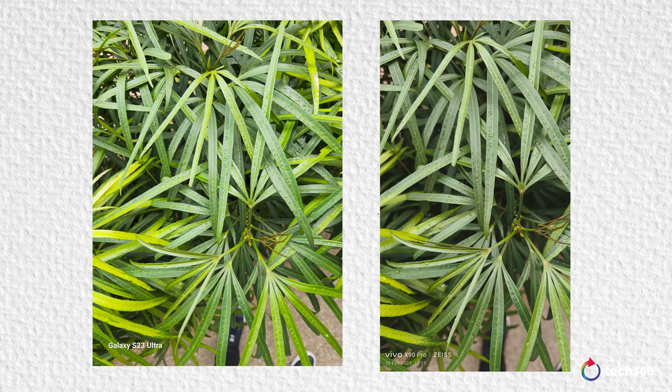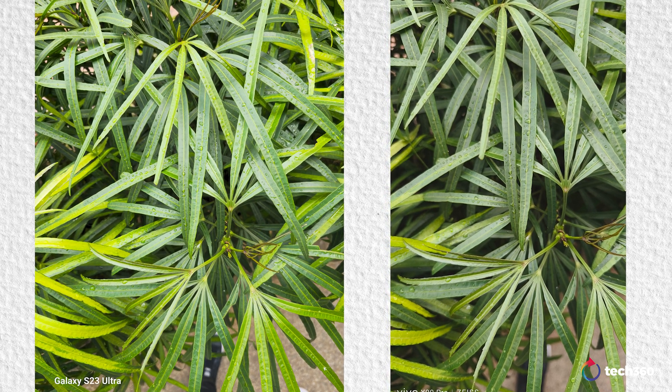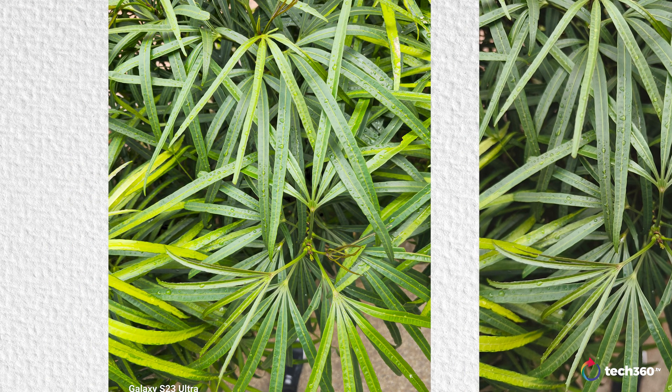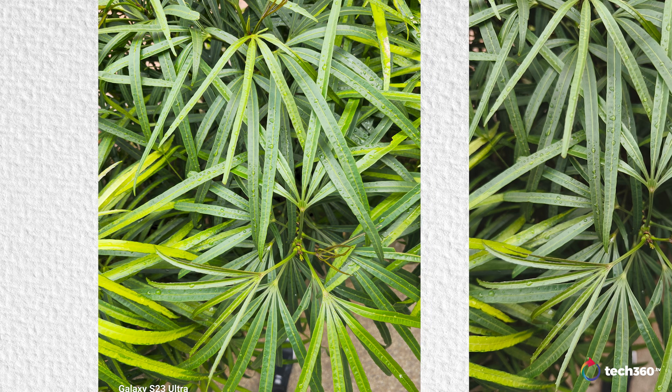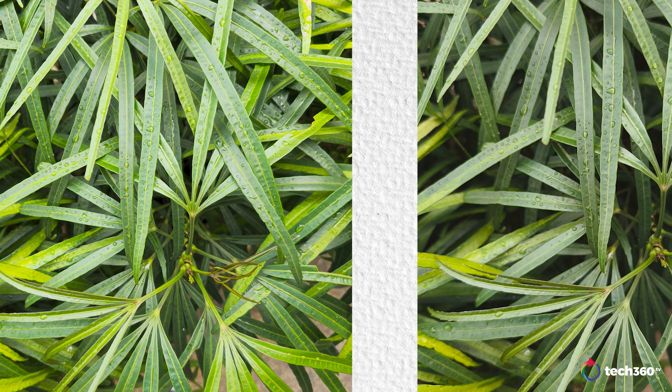There's also another photo of this plant I took. The S23 Ultra looks slightly overexposed — looking at how it manages the highlights, if you zoom in to the leaves and how it casts that light reflection, it's a bit harsher than on the Vivo X90. For some reason, the Vivo X90 is far better here.